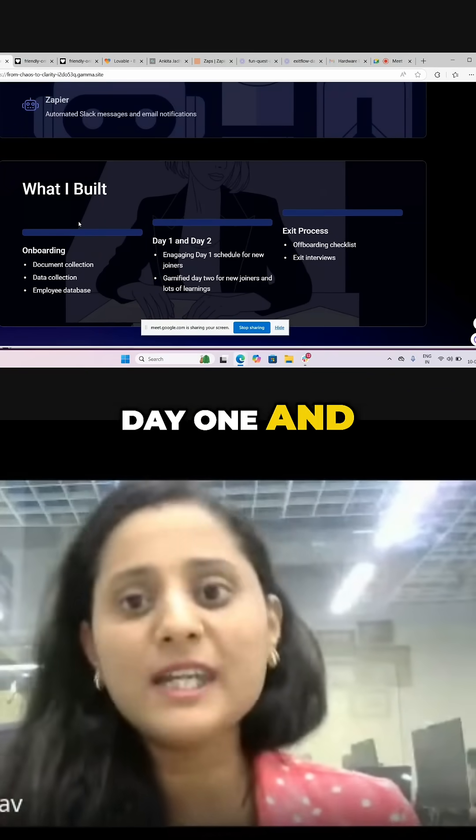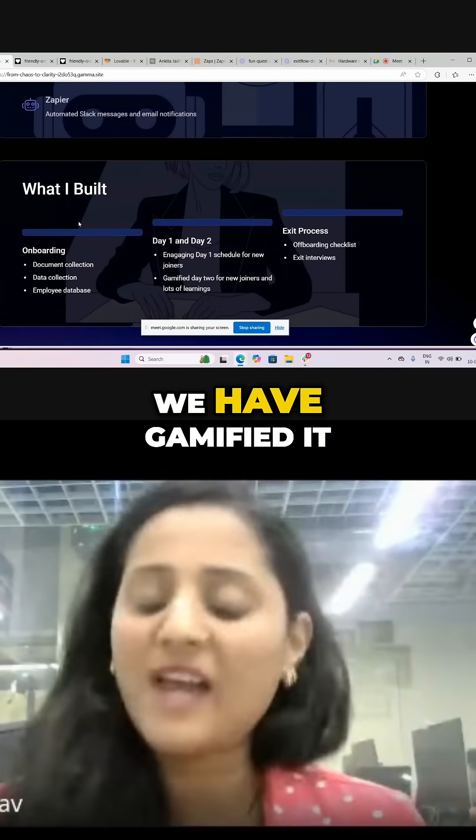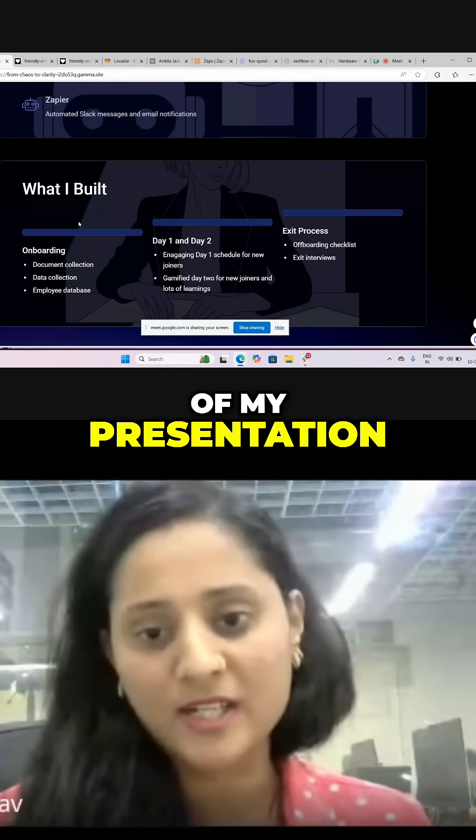Secondly, we have built a day one and day two plan for our new joiners. We have made it engaging and we have gamified it. I'll show you at the end of my presentation.